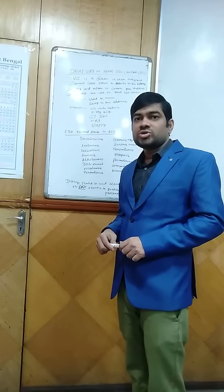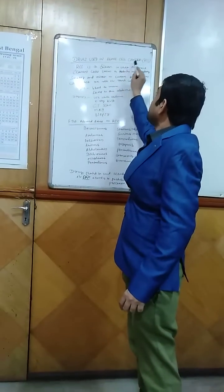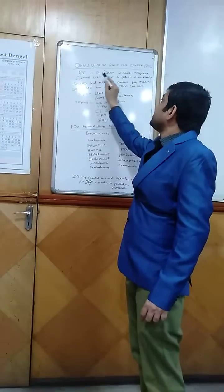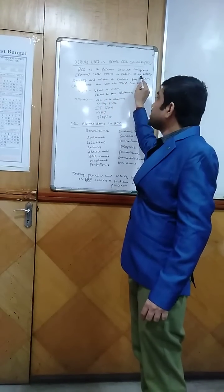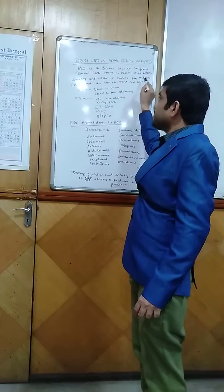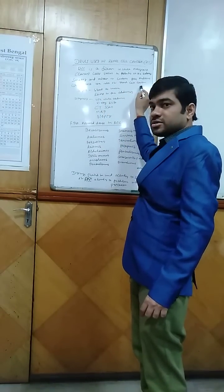Good afternoon everyone. I am Dr. Satya Bratishaw, MDDM physical pharmacologist, and today I am going to talk on drugs used in renal cell cancer. We all know that renal cell cancer is a disease in which malignant, that is cancer cells, form in tubules of the kidney. Smoking and misuse of certain pain medicines can affect the risk of renal cell cancer.